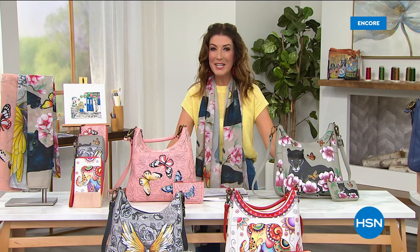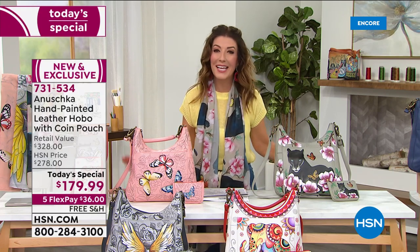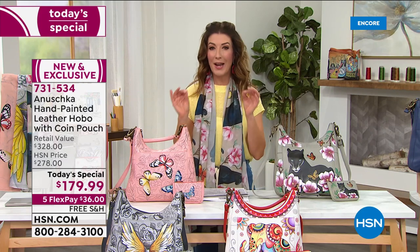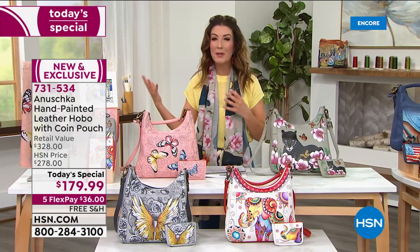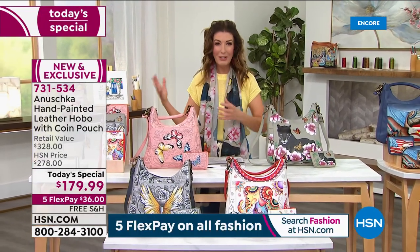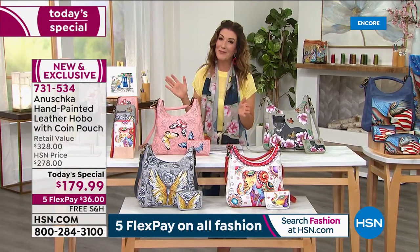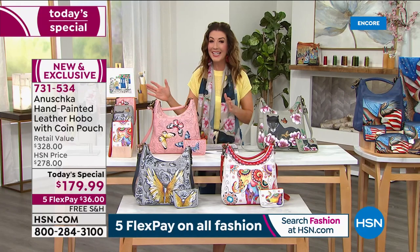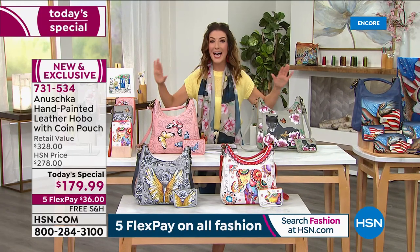Who's ready for spring? Spring is right around the corner and I am ready for some bright, beautiful, sunny days ahead. So let's introduce you to a brand new today's special from our good friends at Anushka. They are simply like no other. These are hand painted, hand signed, artisan made premium leather accessories that are so full of color and personality — and you're just going to fall head over heels in love with their designs. This will be their only today's special of the entire year.